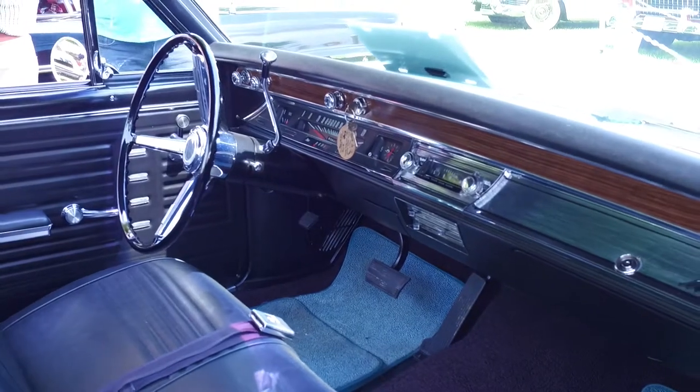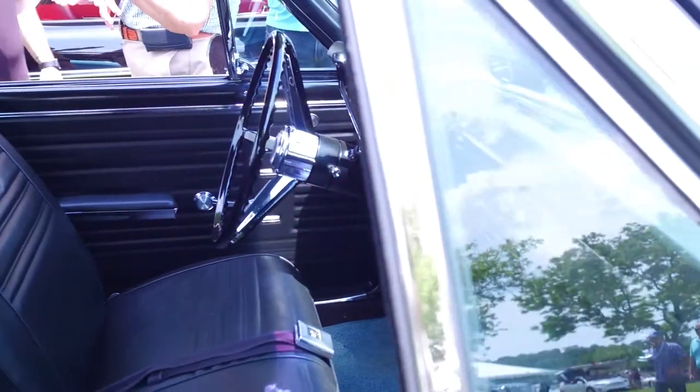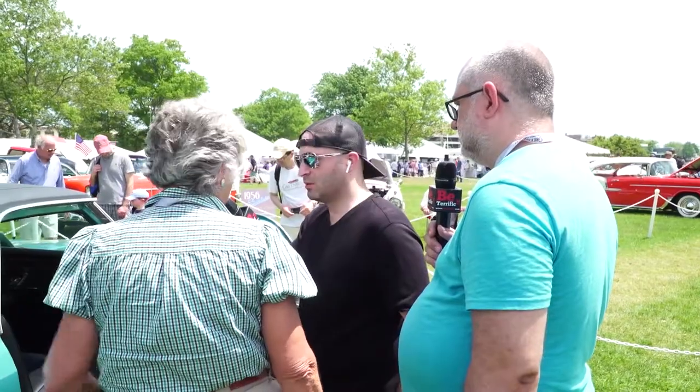Was that a thing back then — people under 21 couldn't own a car, or was it women couldn't own one? It was just a thing. You needed to be 21, but the dealer helped me because I was going to be 21 later on in the month.